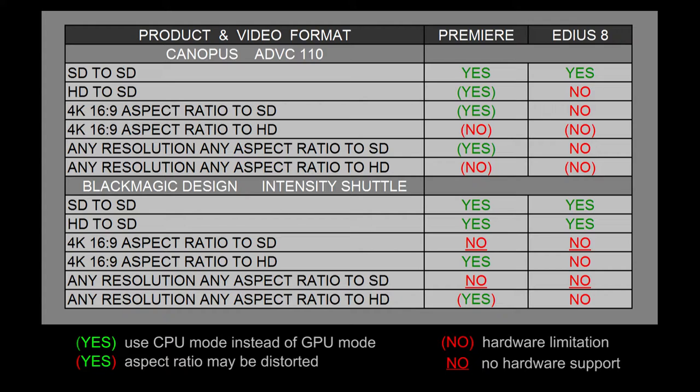If we look at playing a 4K timeline or sequence to standard definition using Premiere Pro, Premiere does get a yes. EDIUS gets a no once again. You might be better off using software-only mode, but you'll still get some decent real-time effects using 4K because you can easily run it at like one-eighth resolution. It'll still look good on a standard definition monitor.